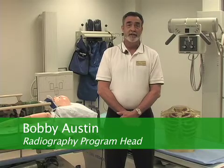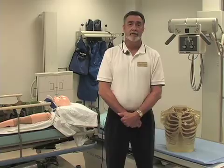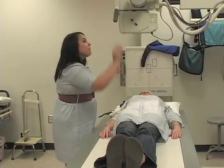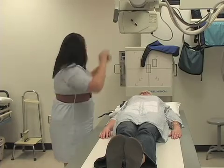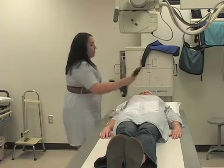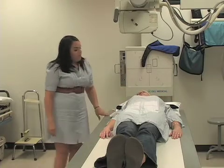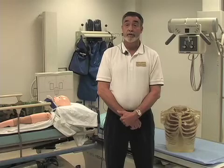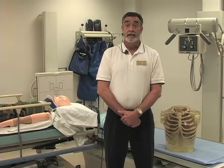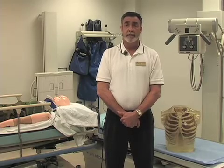The radiography program is a two-year program, actually five semesters. Students will spend time mostly in the classroom, but they'll also spend time in the clinical setting. We have twenty different clinical locations. They'll experience radiography patients in the clinical areas — in surgery, emergency room, routine chest x-rays, routine procedures — just a little bit of everything. The classroom is just a small component of the whole experience.